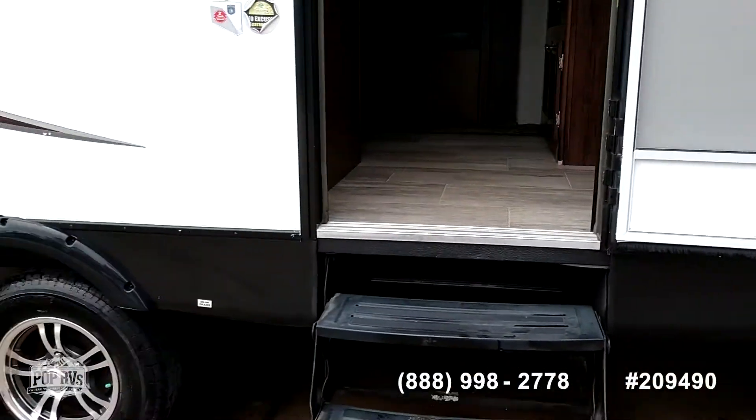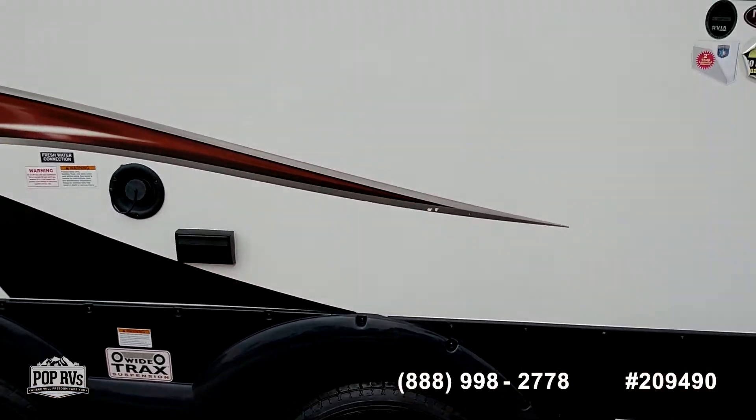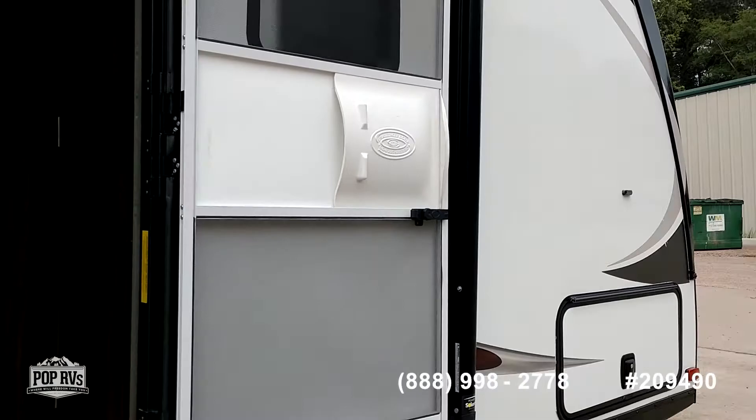Very nice unit — it should go fast. Give us a call at Pop RVs.